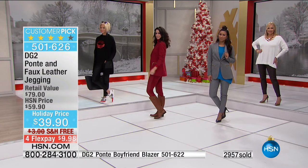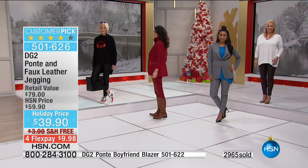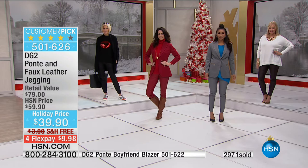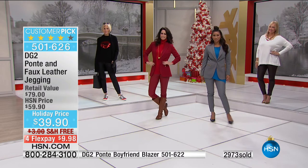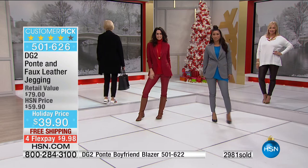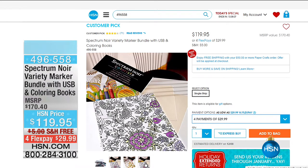$39.90 — that was not supposed to be the price. Take advantage of it, because these will all go as we surpass 3,000 now ordered. Four flex payments of $9.98. Check out all the deals on hsn.com this Thanksgiving weekend, including our Spectrum Noir Variety Marker Bundle, which comes with coloring books at $119.95 with free shipping.